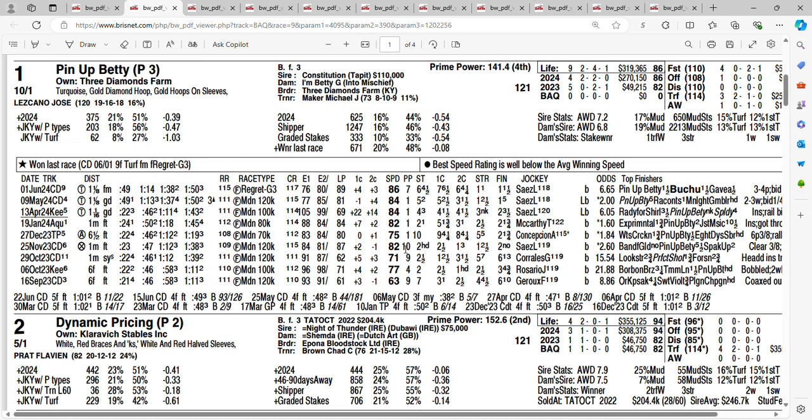10-1 is Fun with Flags, shipping in from Europe. She won her first three races in France. Last time out in a Group 3 race, she finished second. She has an impressive record and the distance is no problem for this three horse. Getting 10-1, Fun with Flags.